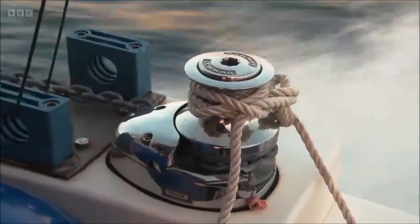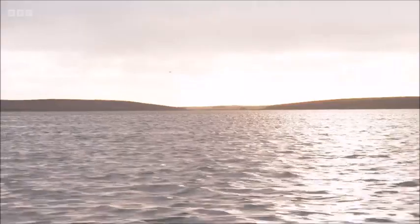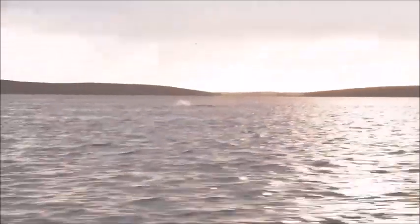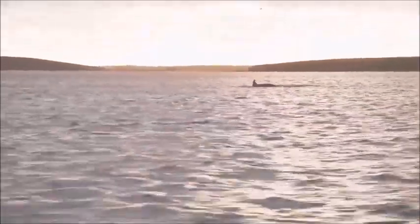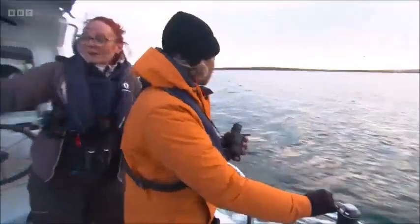But the pod isn't hanging around, and keeping up with them is a bit of a challenge. Whoa — literally clean out of the water. Racing alongside these killer whales, they have a real turn of speed. As Emma says, they can get as fast as a galloping racehorse.